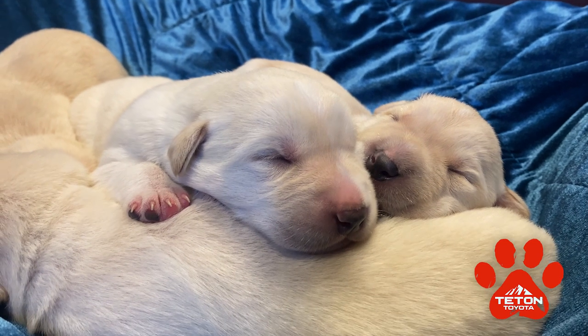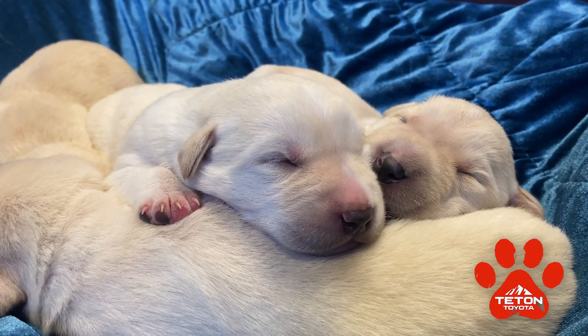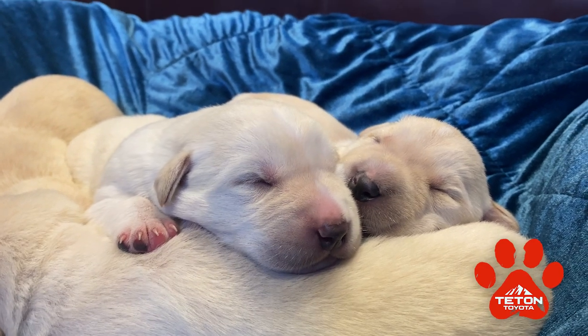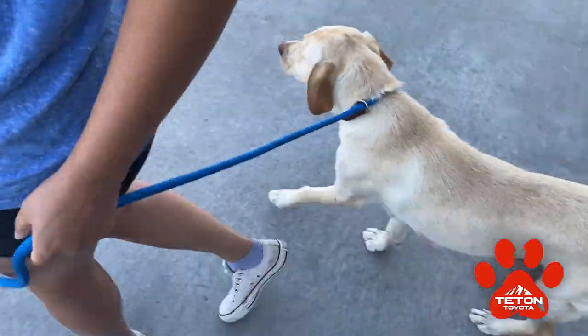They are super healthy — the vet has checked them out and they really just need some time to grow up so that they can find their forever homes in a couple of months. You just need to come in and fill out an application and we'll talk to you a little bit about fostering — how to foster, what you need to do.